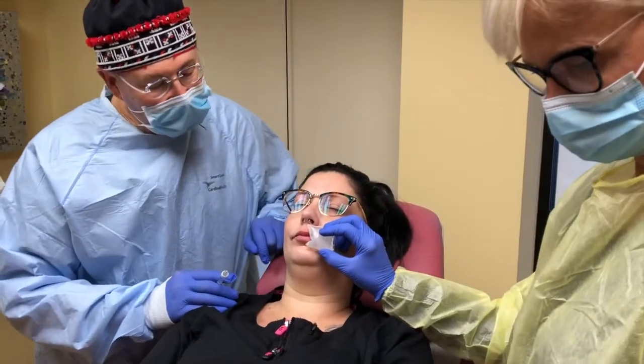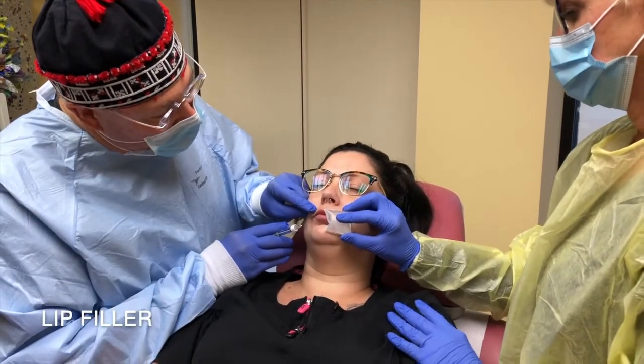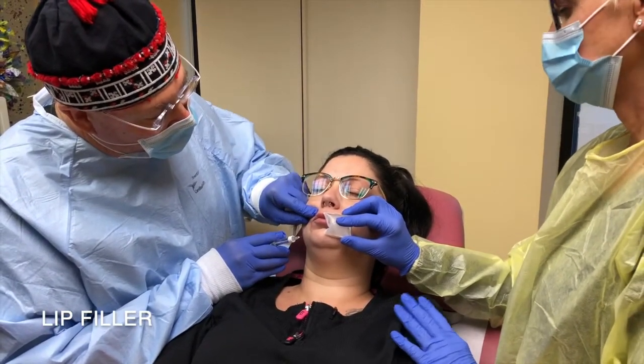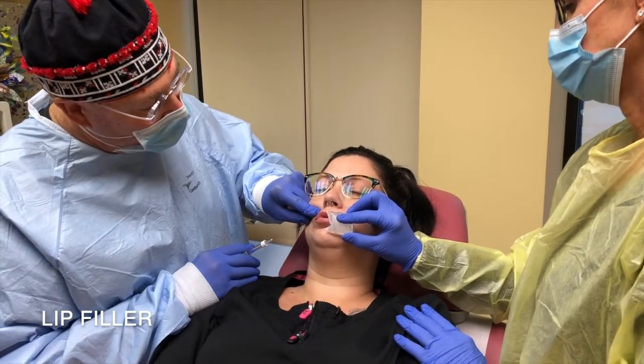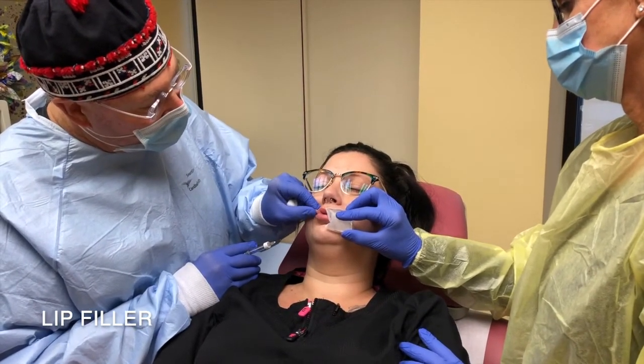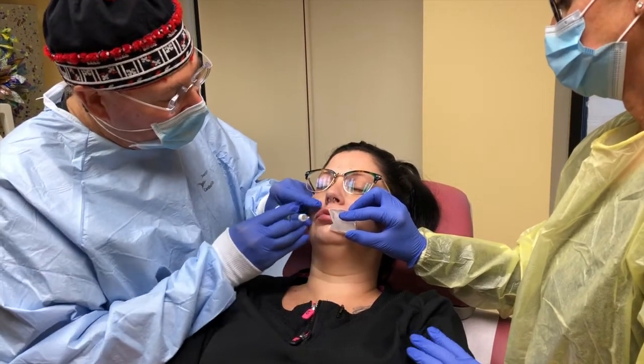We decided, talking through with Autumn, that we want to give her a wider appearance to the pink or the vermilion portion of her lip. So I'm actually going to fill the vermilion so that it comes out a little bit, as well as add volume to the lip.